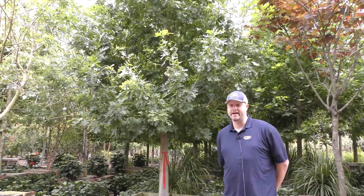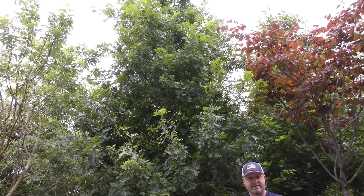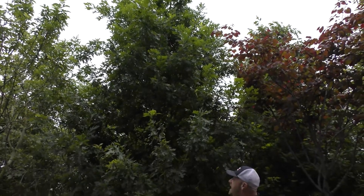Behind us we've got a red oak and this is going to be one of my favorite trees. They're low maintenance, easy to take care of, they've got a fast growth rate on them. Definitely one of my top sellers.